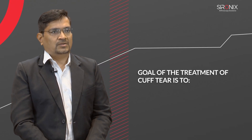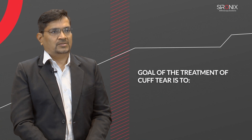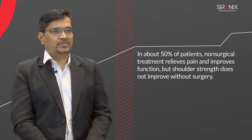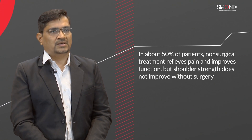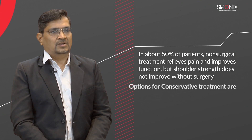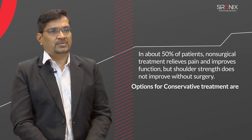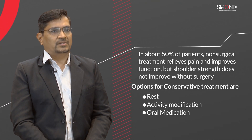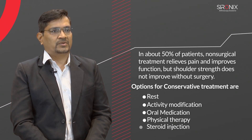The goal of treatment of rotator cuff tear is to reduce pain and improve function. Several treatment options are available and the best option differs for every patient. In about 50% of patients, non-surgical treatment relieves pain and improves function, but shoulder strength does not improve without surgery. Conservative options include rest, activity modification, oral medication, physical therapy, or steroid injection.